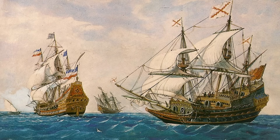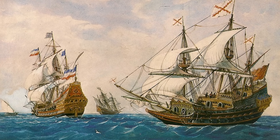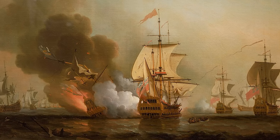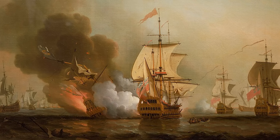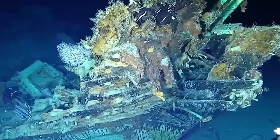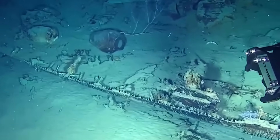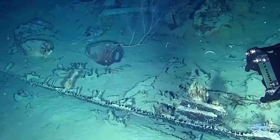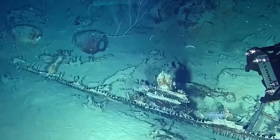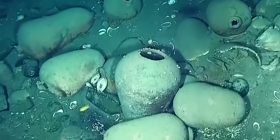Back in 1708, a Spanish ship called the San Jose got blown up by the British near Colombia. It was packed with about $17 billion worth of gold, silver, and emeralds — Spain was using all this treasure to pay for a war, but it all ended up at the bottom of the ocean. People searched for this wreck for over 300 years. Then in 2015, they finally found it using underwater robots from Woods Hole Oceanographic Institution, which took pictures of bronze cannons with special designs, pottery pieces, and gold coins spread out over the seafloor.